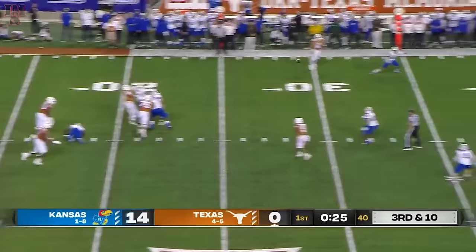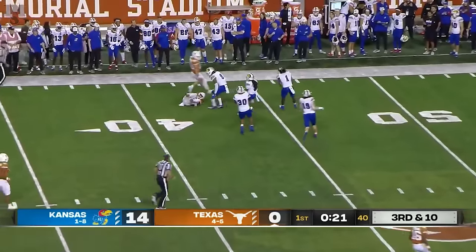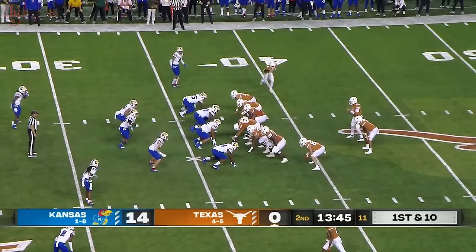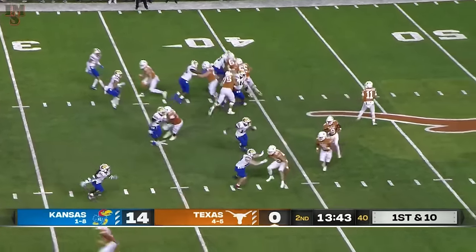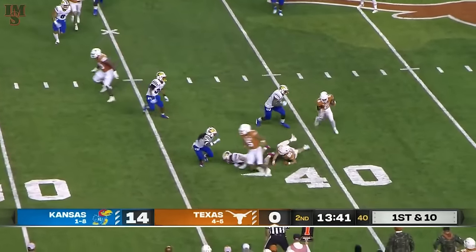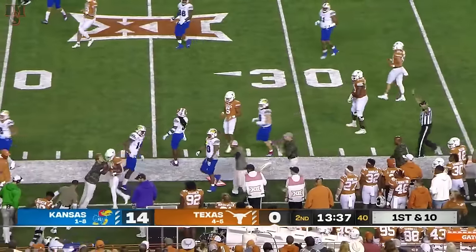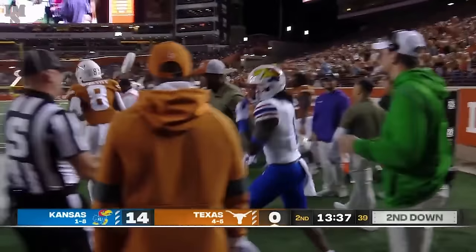Trouble with the snap. Pocket collapses. Thompson escapes across the middle. Worthy has it for a much needed first down. And he has to get out of his head if indeed that's where he is right now. Worthy in motion on the flip pass — probing, to the edge. Xavier Worthy lays the lumber out of bounds. And another big gainer for UT.